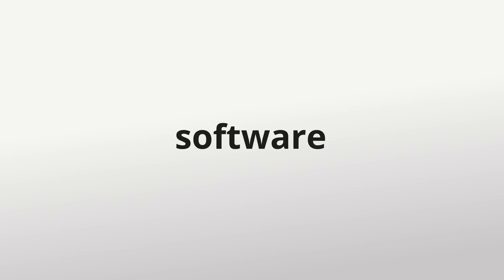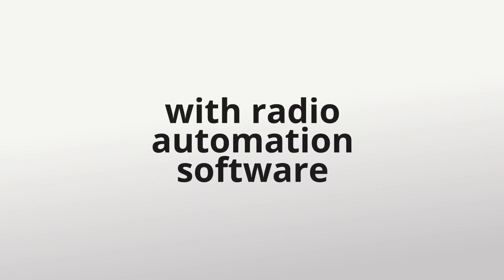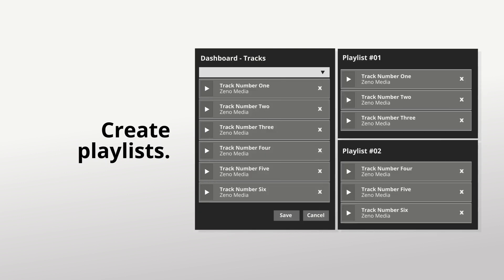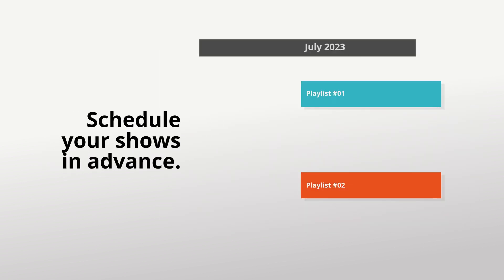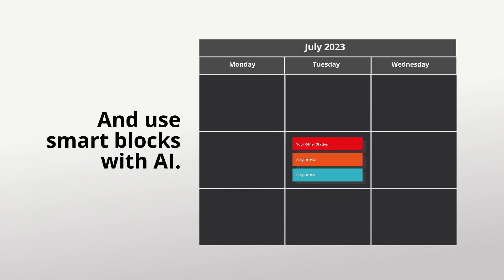Introducing a new automation software that will make managing your radio station a breeze. With radio automation software, you can upload tracks, create playlists featuring your uploaded tracks, schedule your shows in advance, relay your other stations, and use smart blocks with AI.